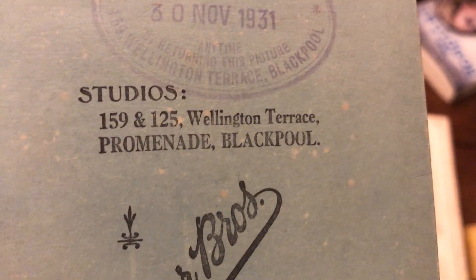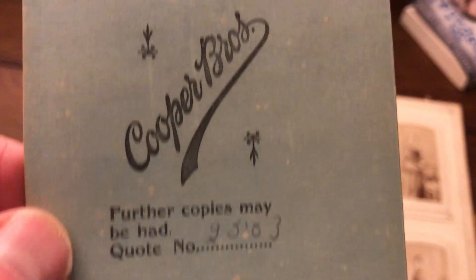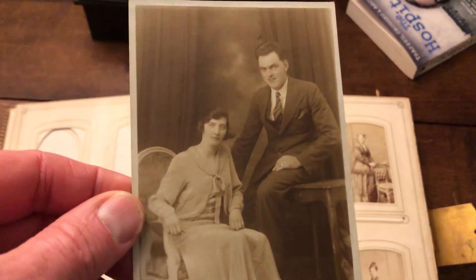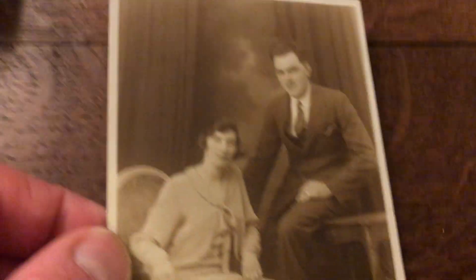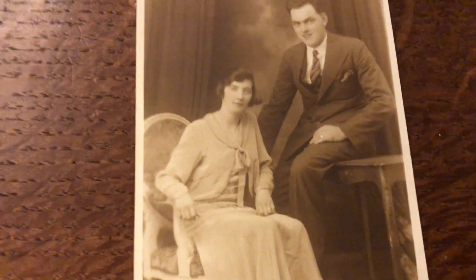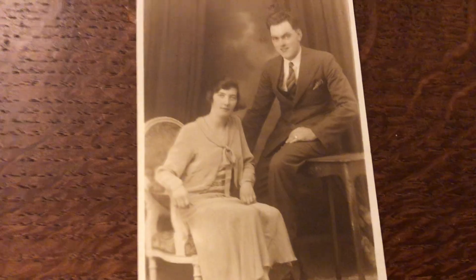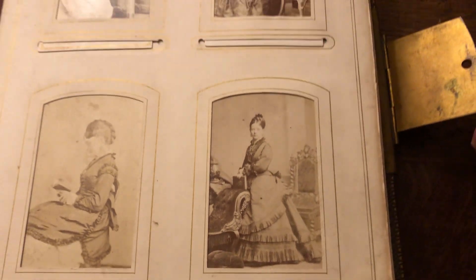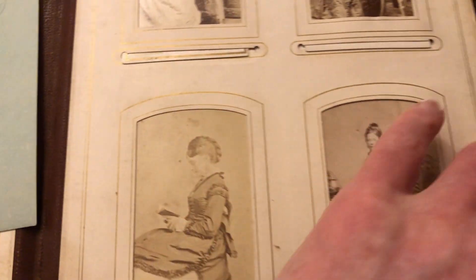Then this thing, just inserted in it — I think it's actually got a date and a stamp on. So this is a newer one. This is 30th of November 1931, from the promenade in Blackpool. And that's the photograph there, look. You can see the dress is completely different — went to the 1930s now. Still very formal and all that, tie on. But not the Victorian dress like that. That's 1931, that one.